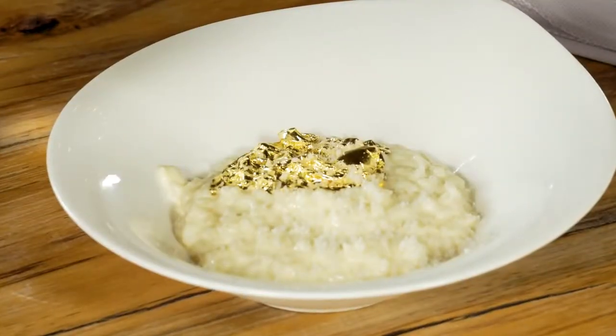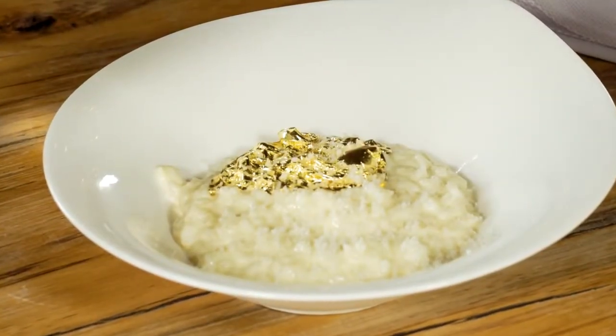We're happy to have you all here. This is a really beautiful space, and I'm assuming by the looks of this that the food is also beautiful. Tell me about this dish right off the bat, because I can't take my eyes off it. This is one of our signature dishes — a gold leaf Parmesan risotto.